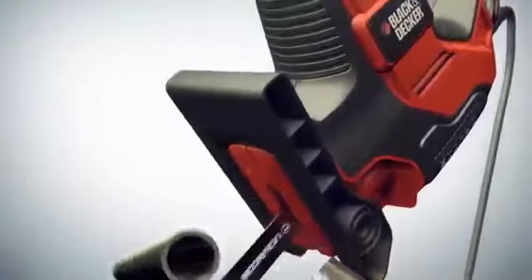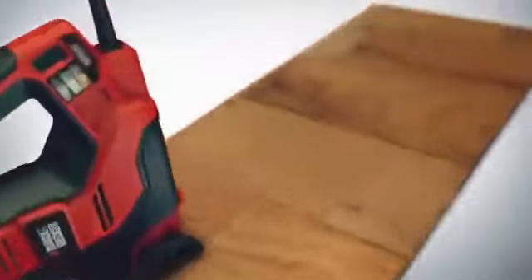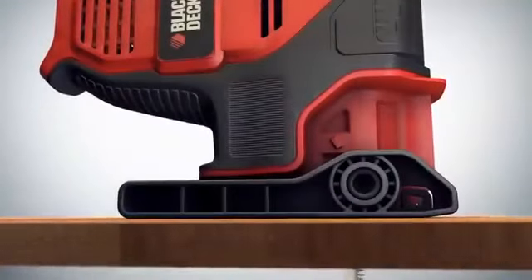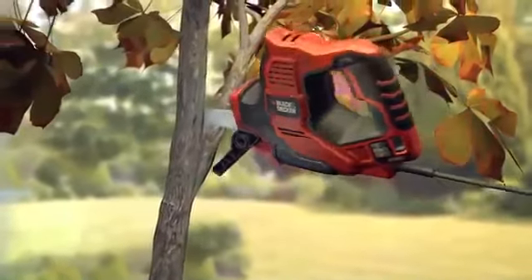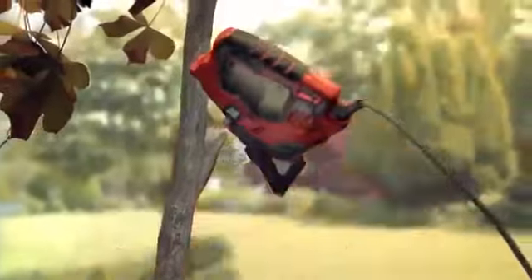The Scorpion also makes the perfect jigsaw, now with a larger shoe for improved stability. It's equally at home in the garden as a pruner, whether cutting back or tidying, and the patented branch steady shoe ensures a safe result every time.